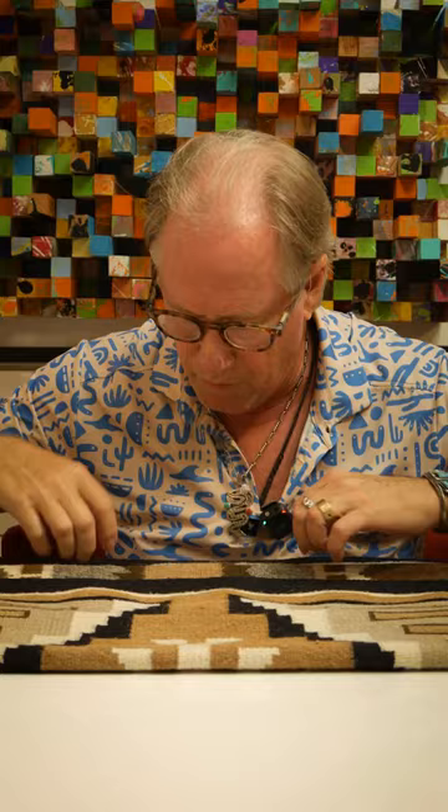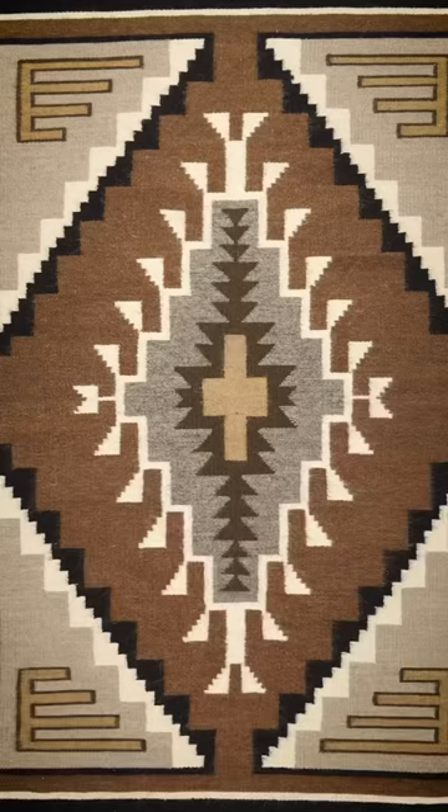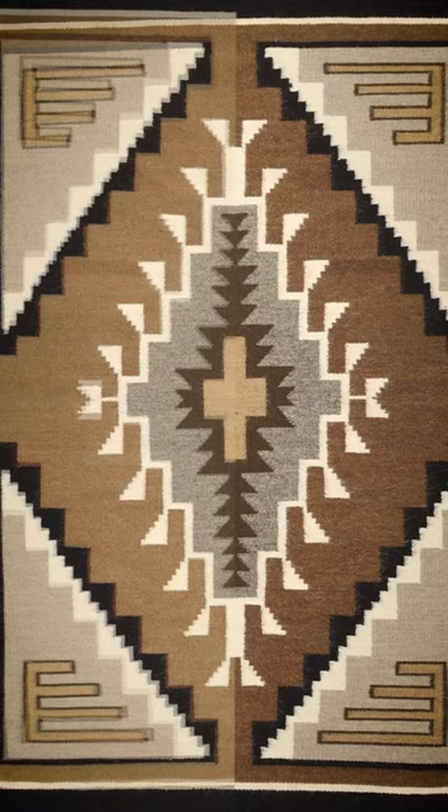If you look at this color and then open it up and see this color, it's clearly faded. Even though it's a natural dyed or natural wool Navajo rug, if you put it in direct sunlight or even in a place that gets lots of indirect sunlight, it can fade.